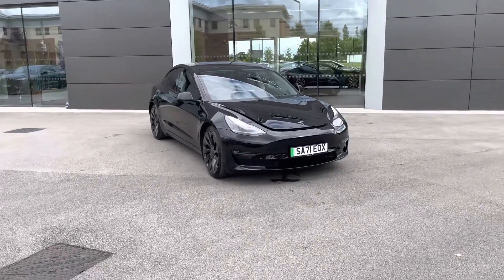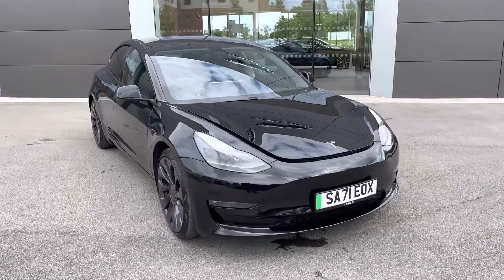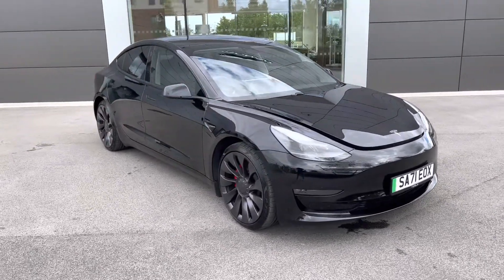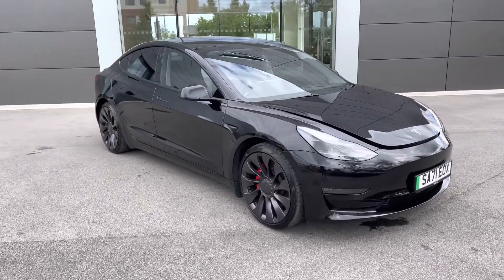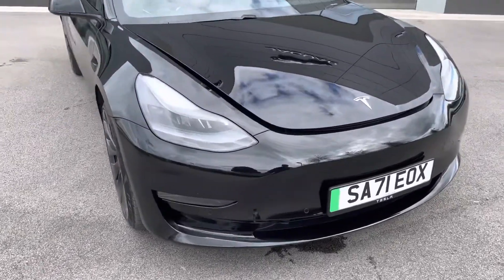Hello and welcome, Greg here from MotorMatch Crew, today bringing you this very special offering in the form of this Tesla Model 3. We are incredibly proud to be able to offer you this model here in the range-topping performance version, dual motor, finished in solid black.